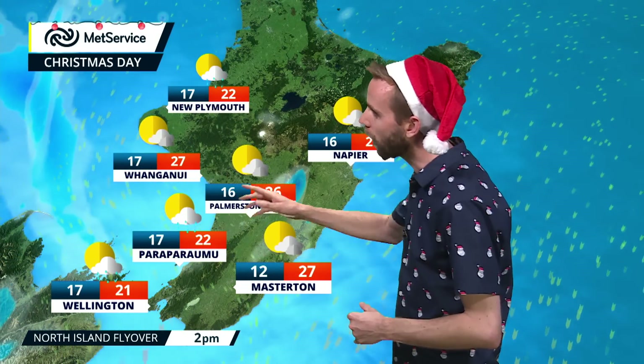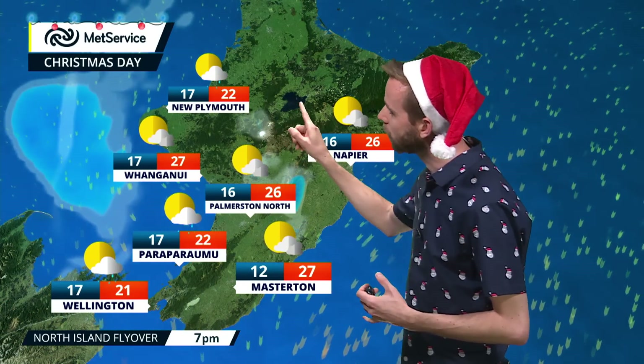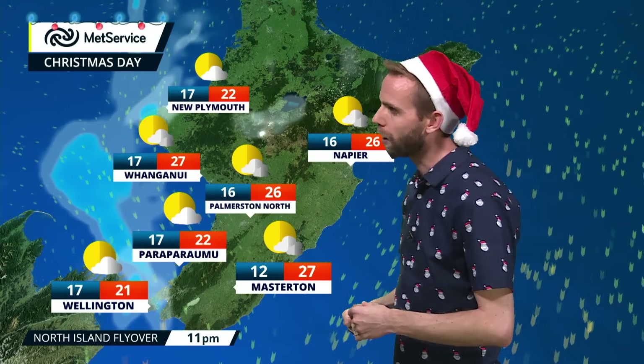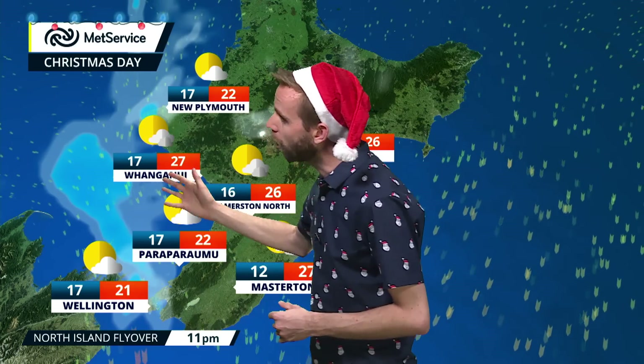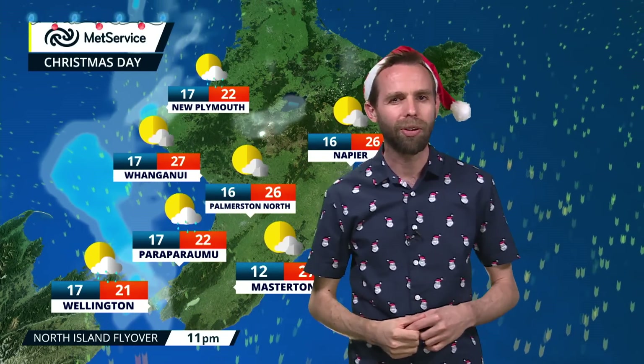Heading southwards we'll find more cloud through Taranaki, bringing with it a few showers in towards New Plymouth and across towards the central plateau, perhaps one or two sharper ones pushing through towards the Wairarapa later on. We've got this lingering feature moving closer towards the Kapiti Coast and down towards Wellington as we head through the daytime.